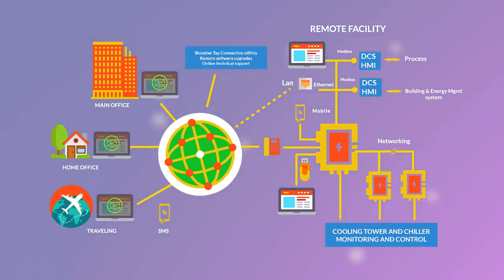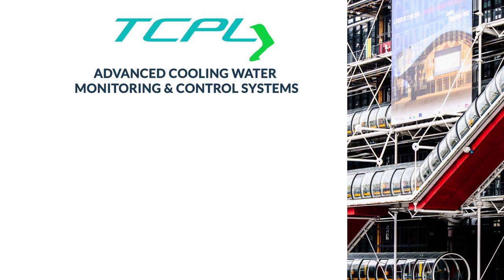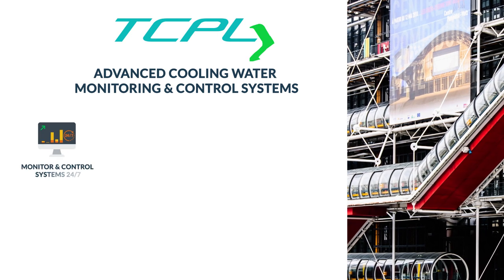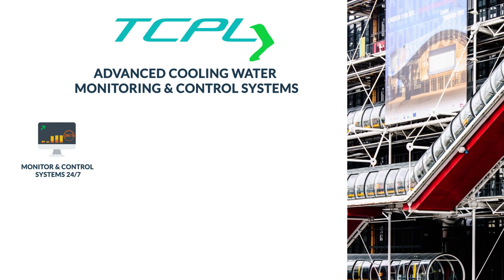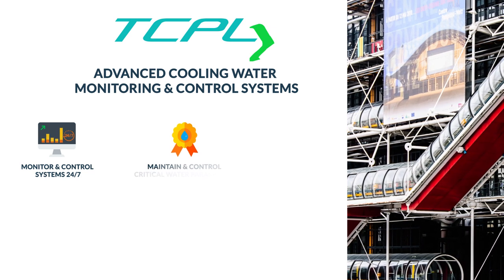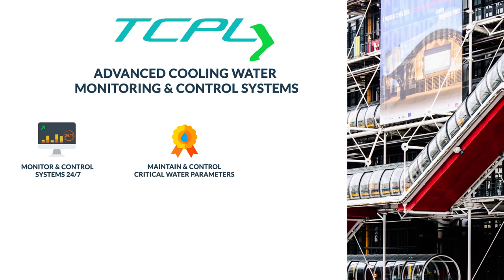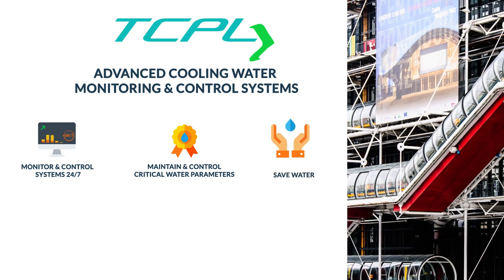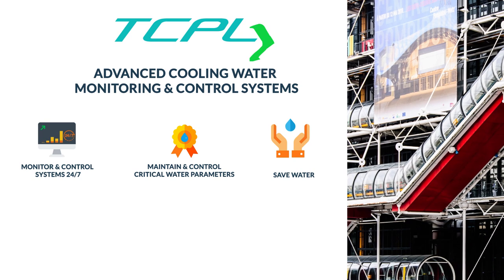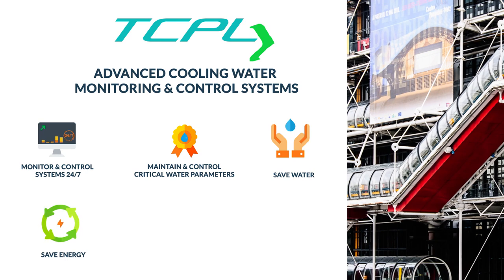TCPL's advanced cooling water monitoring and control system will help you monitor and control your system 24x7 from anywhere, with online reports to control and maintain critical water parameters that lead to corrosion, scaling, and biofouling. Save water with precise control of cycles of concentration, and save energy by keeping your heat exchange surfaces clean and clear from scale and fouling.